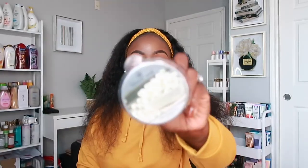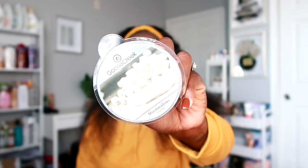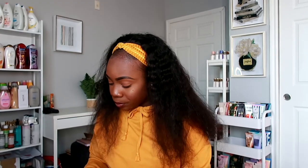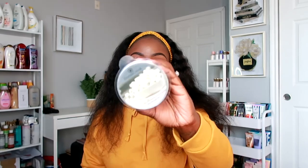The next wax melt is called Marshmallows — I'm really on a roll with marshmallow scents. This one smells really sweet and creamy, just like a marshmallow. It has top notes of warm vanilla bean, middle notes of fluffy marshmallows, and base notes of toasted vanilla cream. It smells really decadent, warm, and cozy.